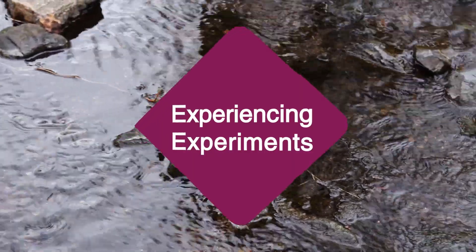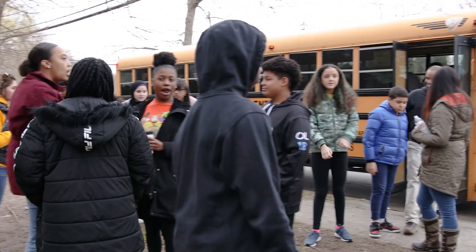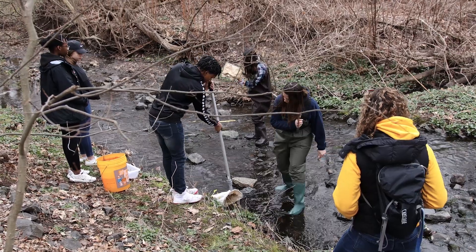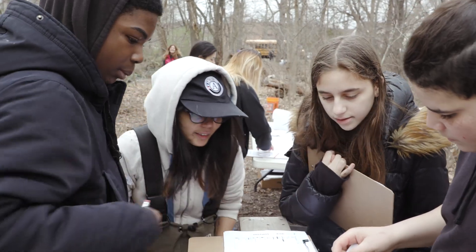Today we're at Tuna Creek Spike Lane entrance where our eighth graders are coming out for the first time for their field study to do a macroinvertebrate test. They're going to be heading down to the edge of the creek, really getting their hands dirty. We're using a net to find different species of bugs and figuring out what types of bugs are here.